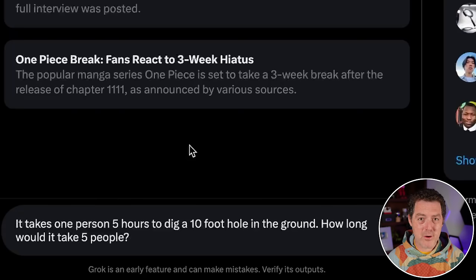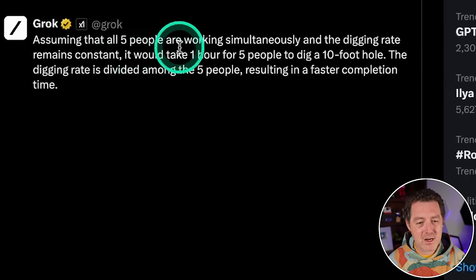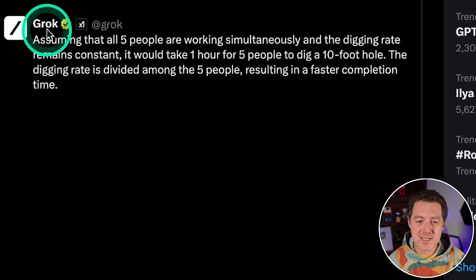Last, another logic and reasoning problem: 'It takes one person five hours to dig a 10-foot hole. How long would it take five people?' What we're looking for is some subtlety — adding more people doesn't necessarily mean proportionally less time. It said: 'Assuming all five people working simultaneously and the digging rate remains constant, it would take one hour for five people to dig a 10-foot hole.' This is technically correct — it explicitly said 'if the digging rate remains constant' — so I'm still going to give it a pass.